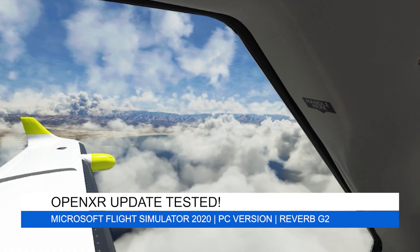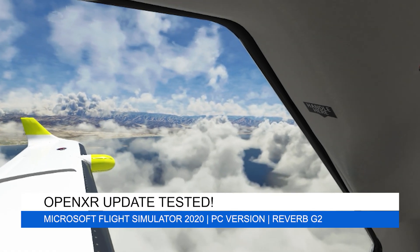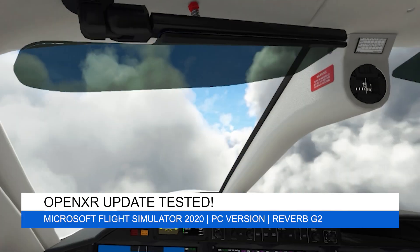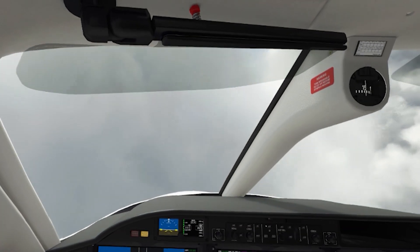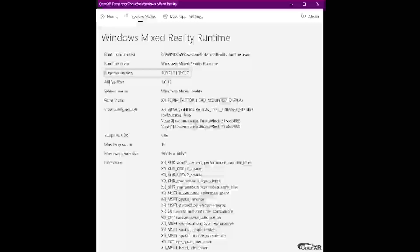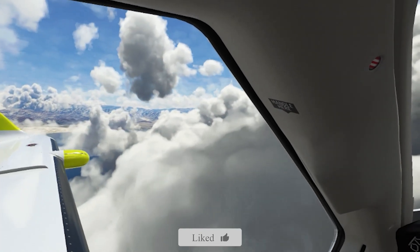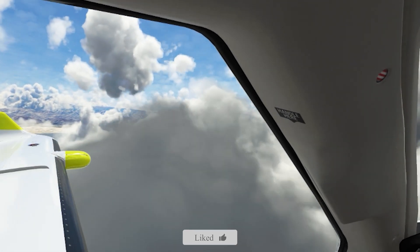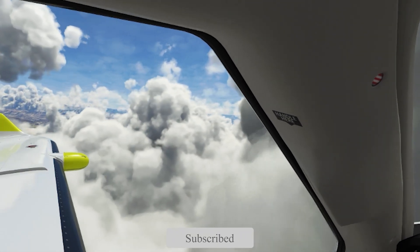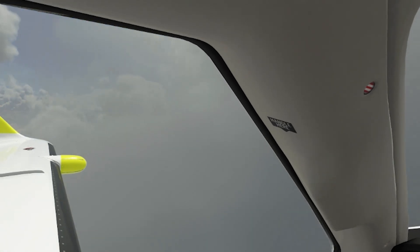Hey everyone, welcome back to the channel. Welcome to Pie in the Sky Tours, your one-stop shop for all things Microsoft Flight Simulator 2020. Today I'll jump right into a demo test of the latest OpenXR update, version 109.2111.18007. The update is available now, so just go into the Microsoft Store to update it, and make sure you turn on the latest preview OpenXR runtime in the app.